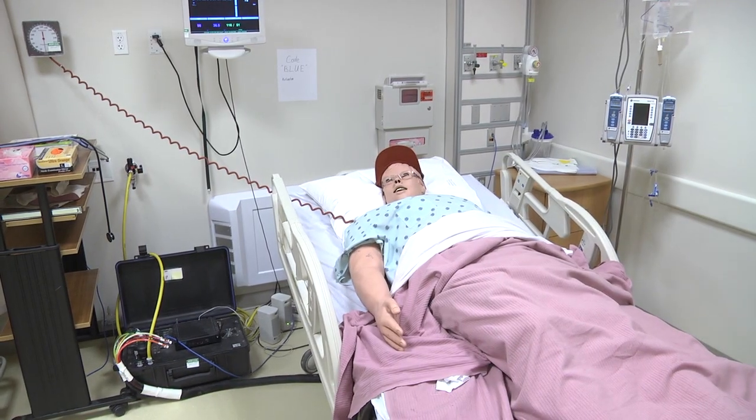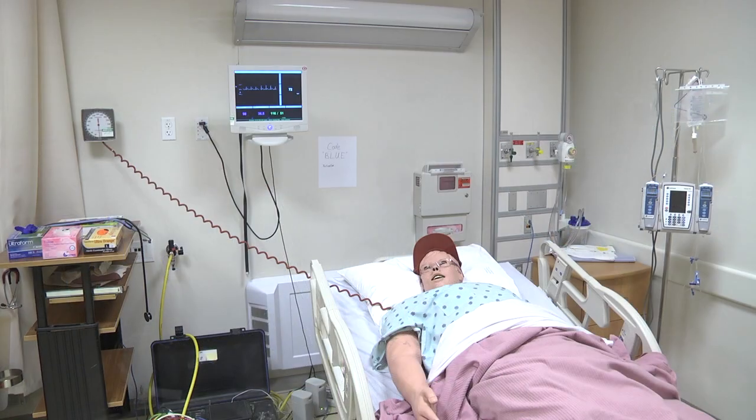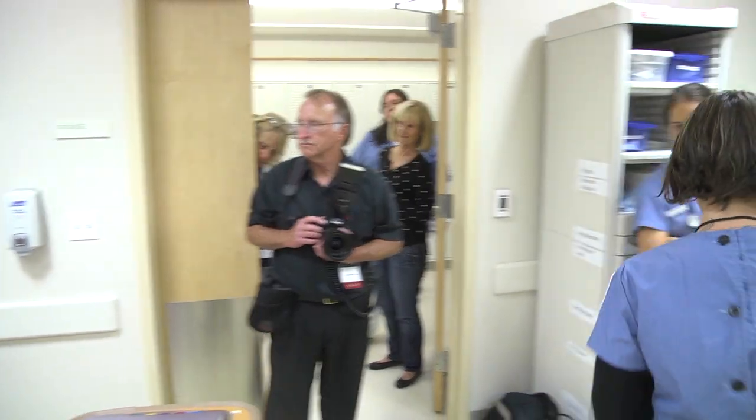Stan is going to be going home today, so the doctor has written some discharge orders already. His primary nurse is Molly, and she's going to be coming in and getting him ready to go home. Hello. Hi. My name is Molly, I'm going to be your nurse today. Just let me go wash my hands.